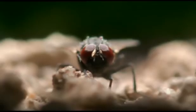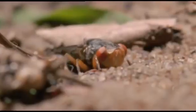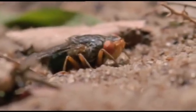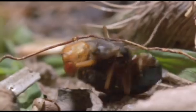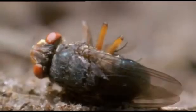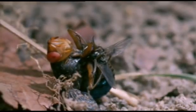A housefly — a fraction of her weight — that will do nicely. She drops down to stalk it. She's got it. She manipulates the housefly into the right position, and now, one by one, she glues her eggs onto the housefly's abdomen.